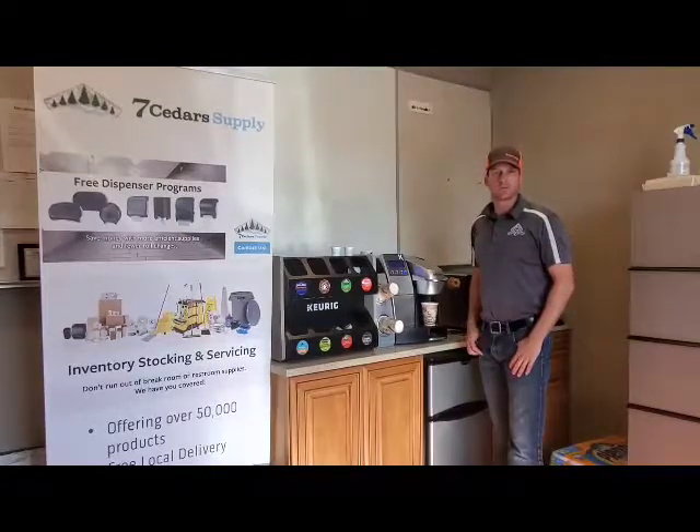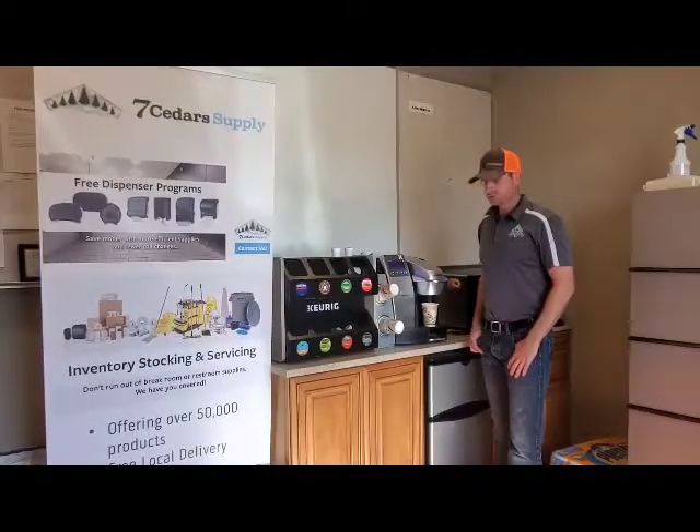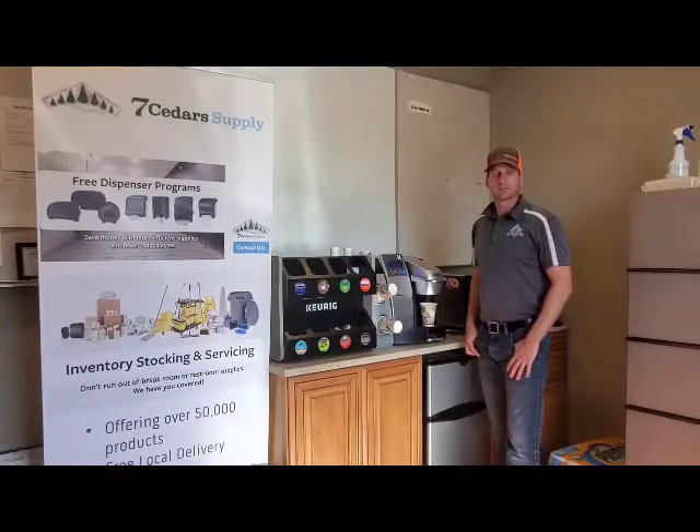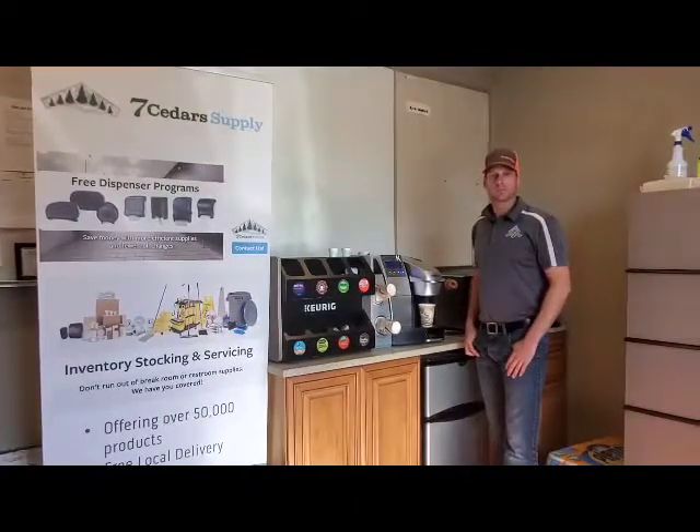Seven Cedar Supply is more than just a janitorial business. We also focus on the break room. Contact us to learn how to get one of these Keurig machines.